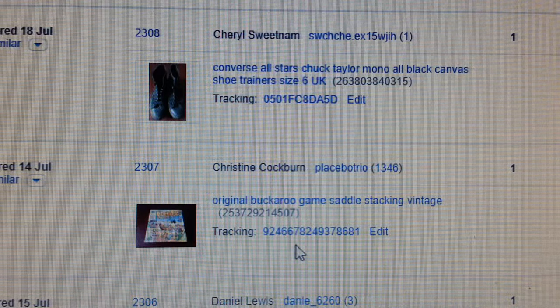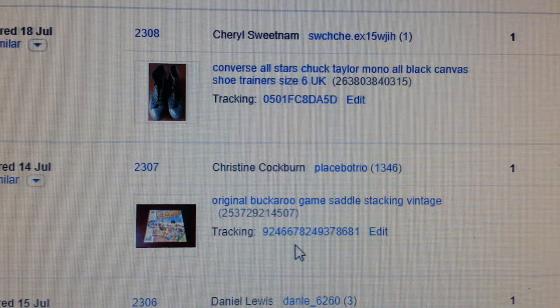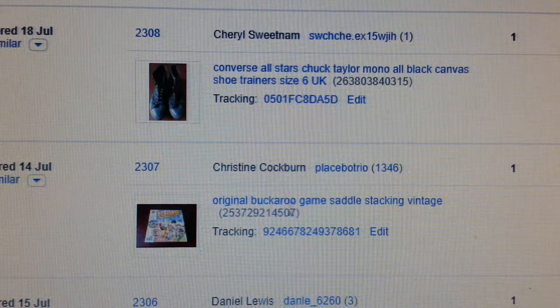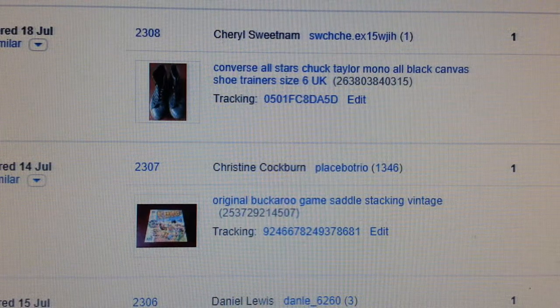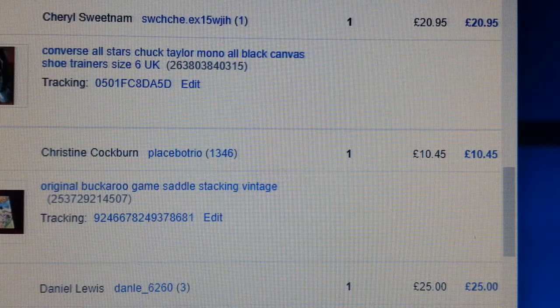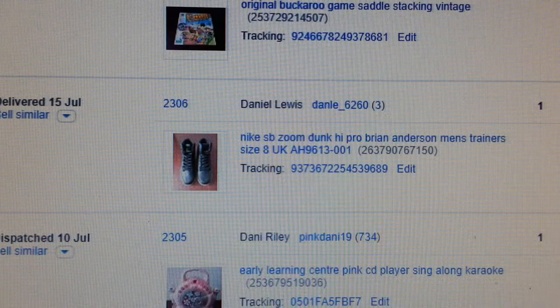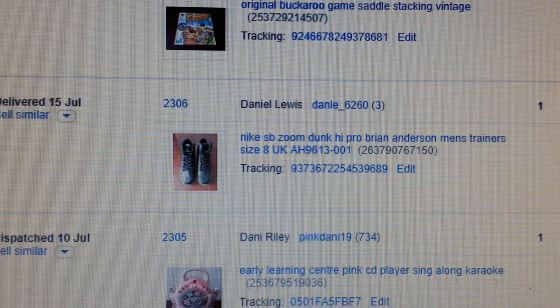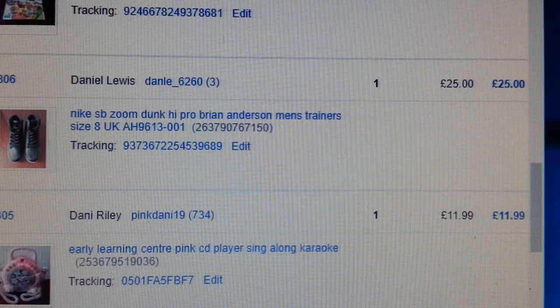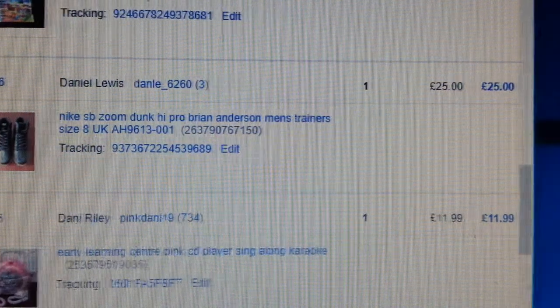This game Buckaroo is very popular. If you find it and it's in good condition, pay between £2 and £3.50 — got £10 back. It's a slower seller but it does sell. This is a pair of SP Zoom Dunk High — paid about £12 for them, got £25 back. I could have waited for a bit more but didn't bother.